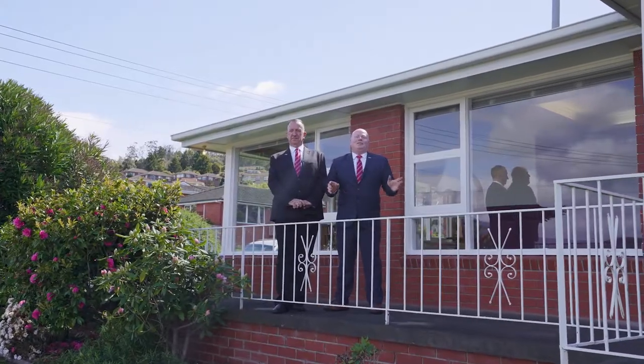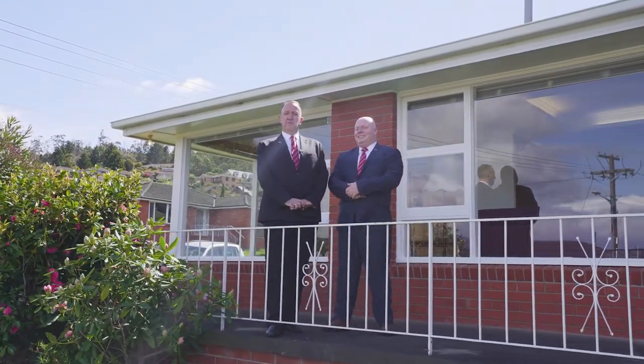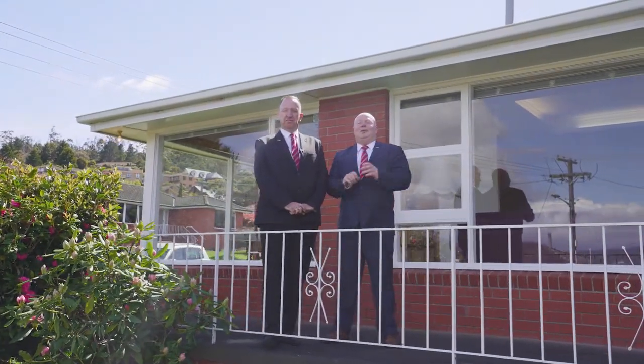A magnificent home and an even better location. We'd love to see you at one of our scheduled open homes, or you can book a private inspection. We'd love to see you there.